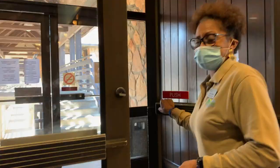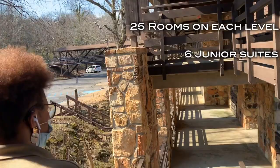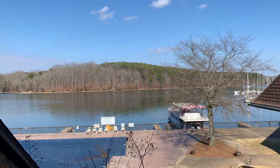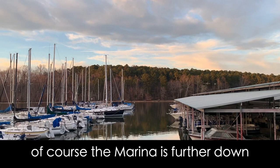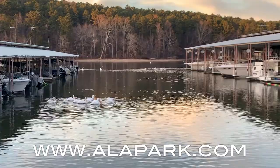Chris began with a tour of the lodge. I've added subtitles to this video because we were masking up to be COVID safe. There are 25 rooms on each level, six junior suites, three king and queen suites. And look at that swimming pool! And that's our transit dock back there where we have overnight docking. The marina is further down, and that's where we have the permanent lift for people to stop their boat. To find out more, visit alipark.com/joewheeler.